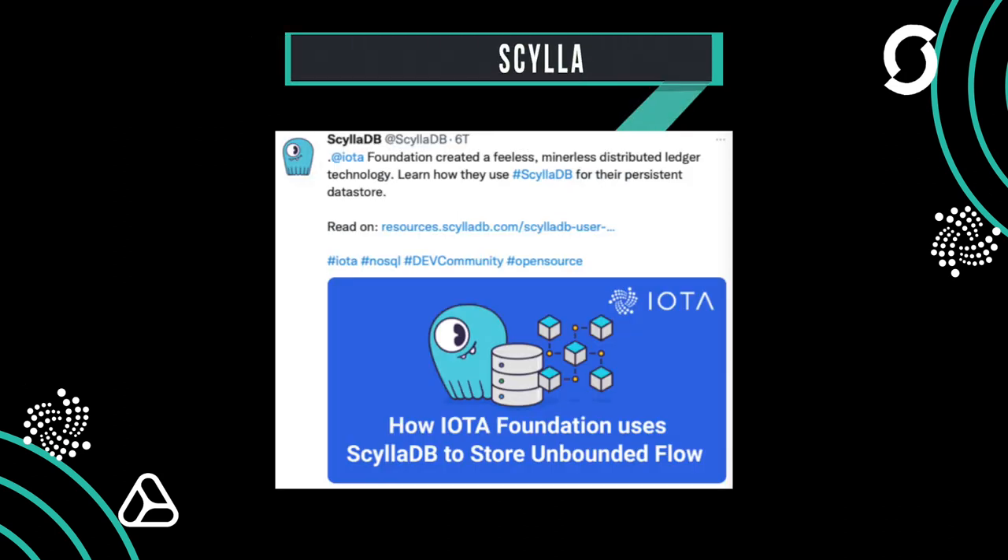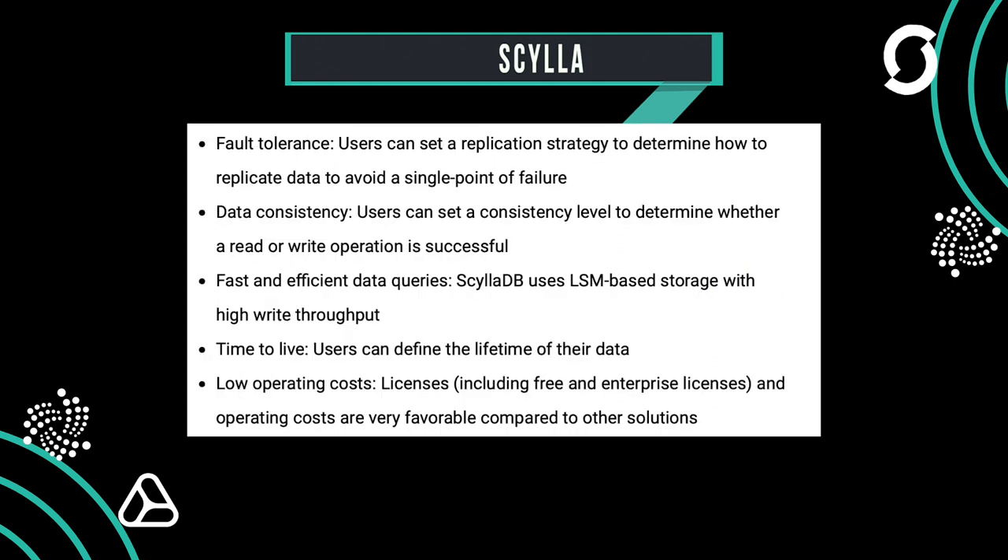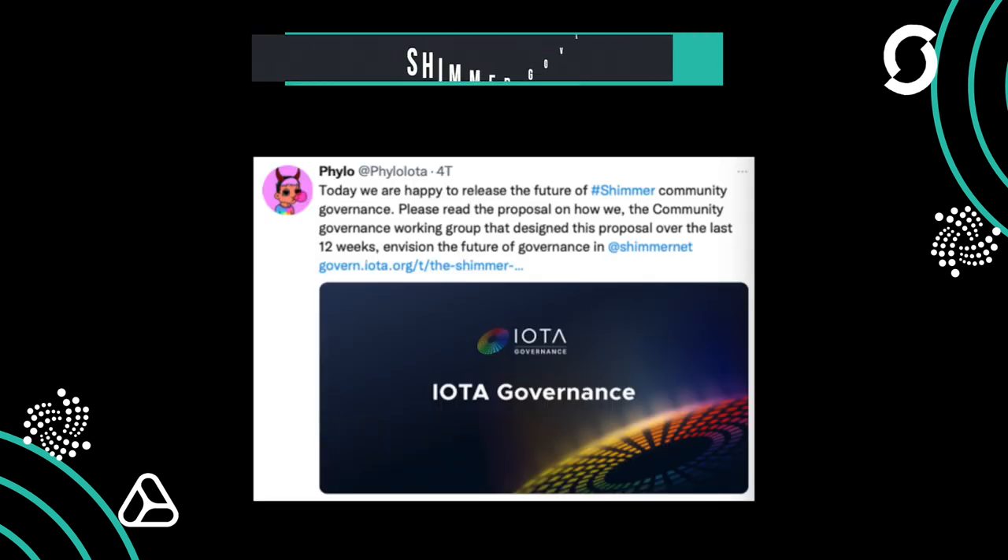Scilla gives an insight into how IOTA uses their database. For those who would like to know how the backup and Chronicle works and what the benefits of Scilla are, you can check out the article and video on their website.